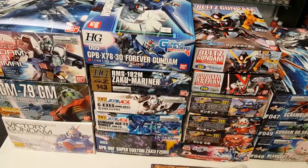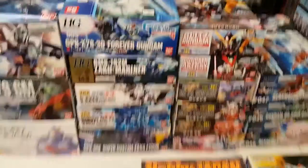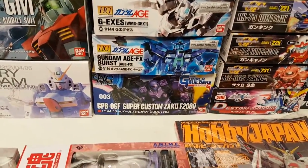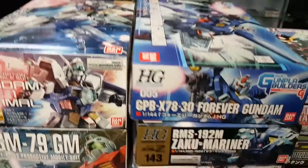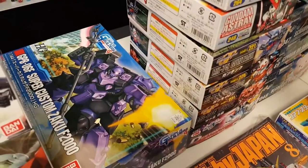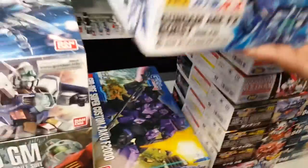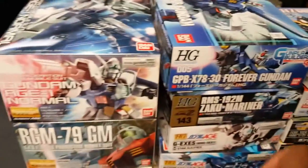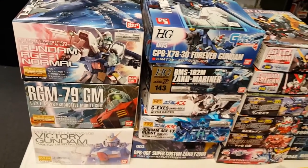Here's some other rare stuff you're not gonna find too much in the US — Gunpla Builders Beginning G. If you guys haven't seen it, check it out, you can find it online. It's the predecessor to Build Fighters so there's some pretty cool stuff in there, especially this Super Custom Zaku — the thing's enormous. A couple of AGE kits here, you don't see those too often, and then just a little bit of Master Grade.